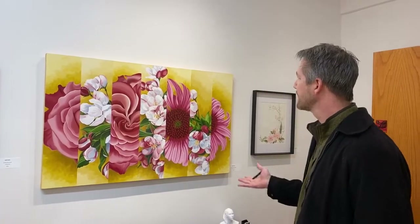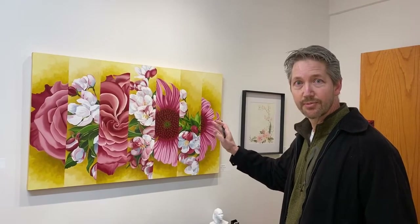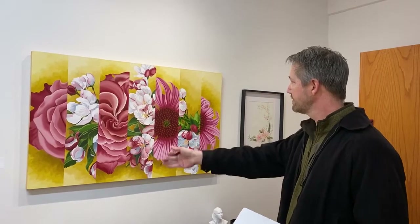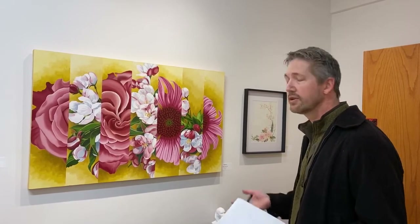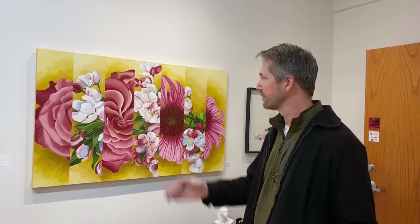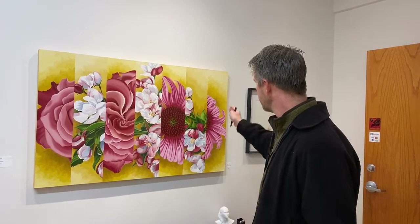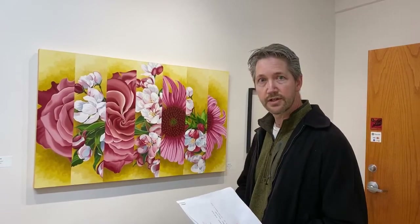The first honorable mention goes to Mary Bacon, 'Studying Rose Colors.' I love the wonderfully graphic approach to it. With this division of the flowers, it creates a unique way of conveying the chaos you get with nature, especially with old garden flowers where there's a riot of color and form everywhere. You've got three different groups of flowers — it's a really ingenious way of doing it.